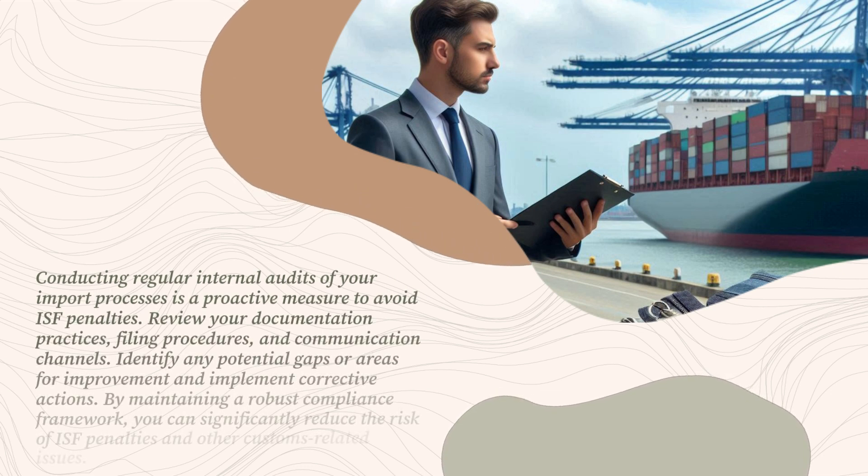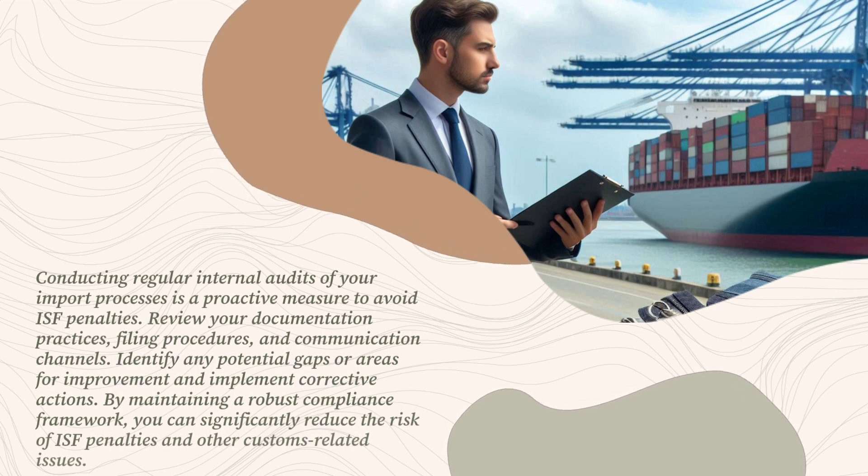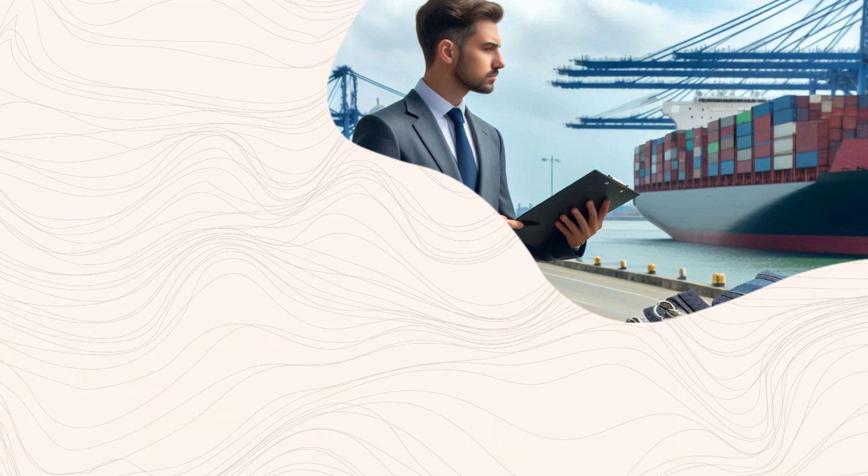Conducting regular internal audits of your import processes is a proactive measure to avoid ISF penalties. Review your documentation practices, filing procedures, and communication channels. Identify any potential gaps or areas for improvement and implement corrective actions. By maintaining a robust compliance framework, you can significantly reduce the risk of ISF penalties and other customs-related issues.